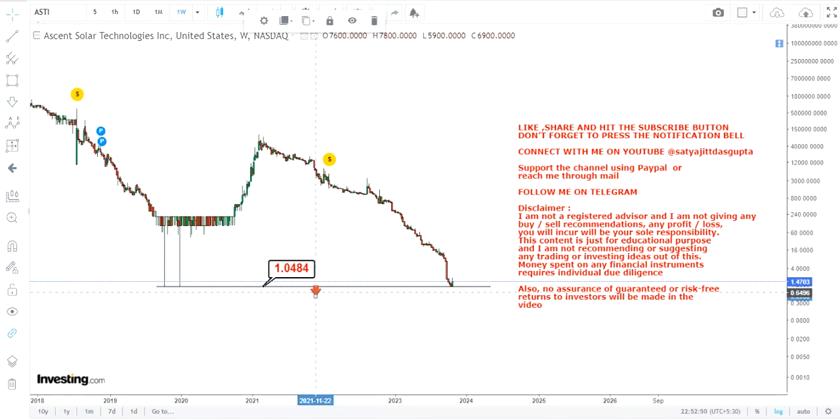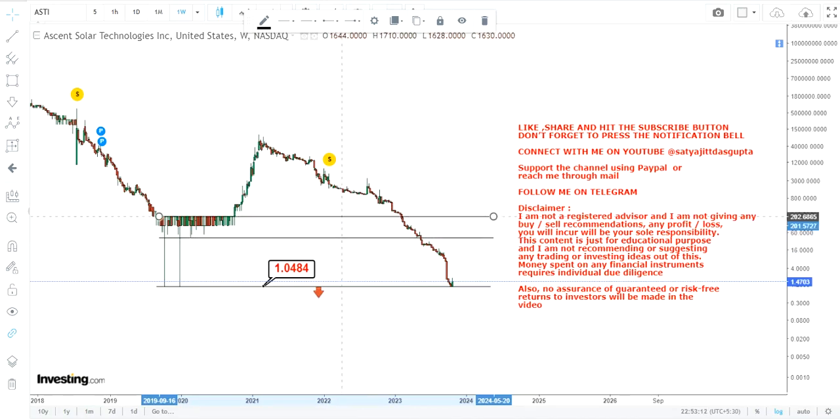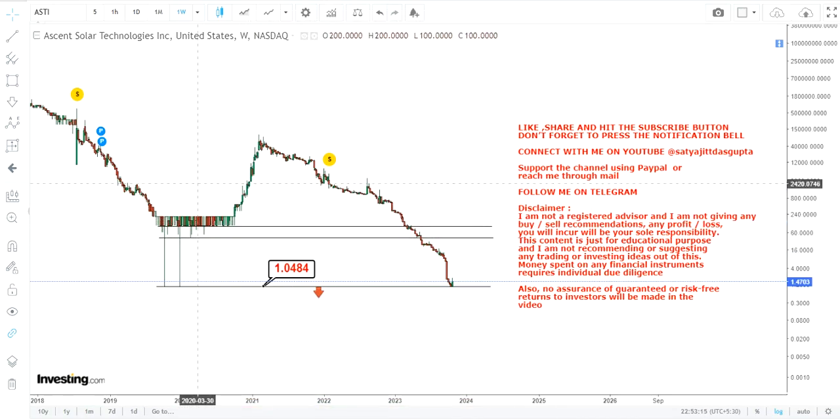The good thing about ASTI stock is that it is respecting its previous support level. Twice in 2019 it fell back to a dollar, and then again in 2023 we can see the similar support has been tested, and from where you can see some green shoots. In this case there is no point talking about fundamentals or the strength of the stock — this is simply a short squeeze, or pump, or whatever you may want to call it.